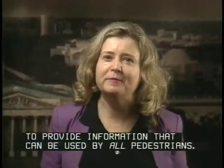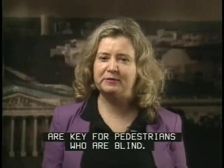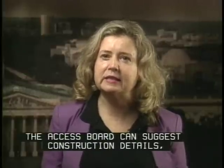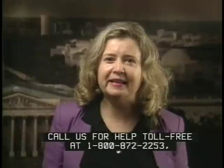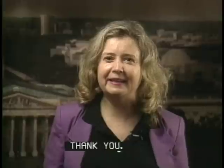You've seen how important it is to provide information that can be used by all pedestrians. Consistent design and effective communications are key for pedestrians who are blind. The Access Board can suggest construction details, traffic control equipment, and communication technologies that will improve pedestrian safety. When you plan sidewalk improvements, call us toll-free at 1-800-872-2253, or if you're using a TTY, 1-800-993-2822.